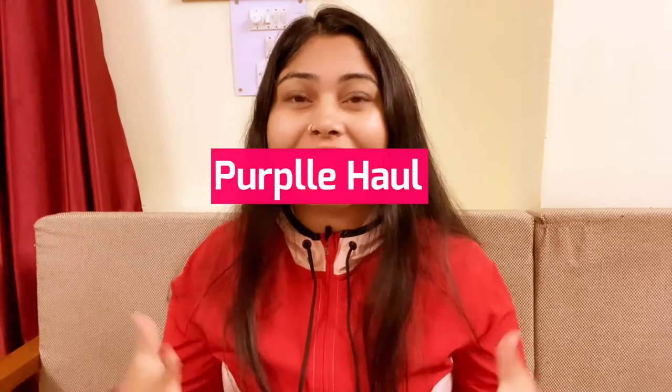Hi guys, welcome back to my channel Shalini's Collection. I am Shalini and today's video is a Purple Haul.